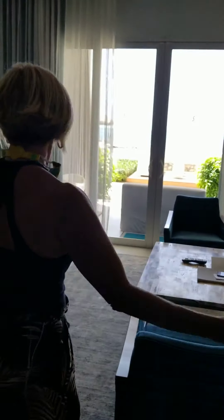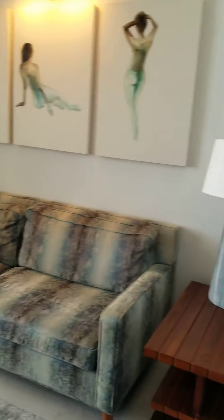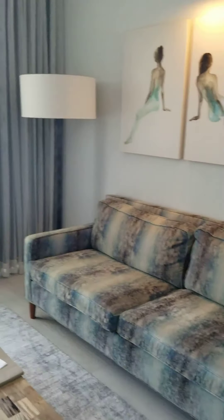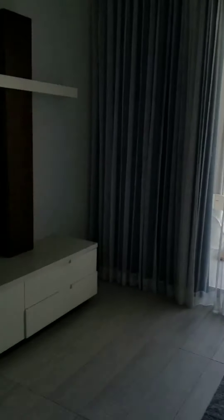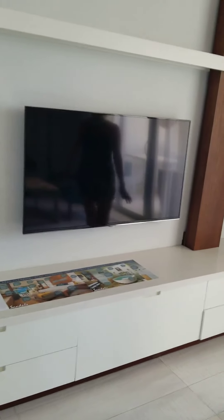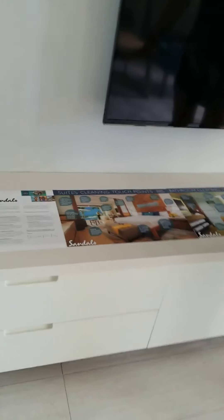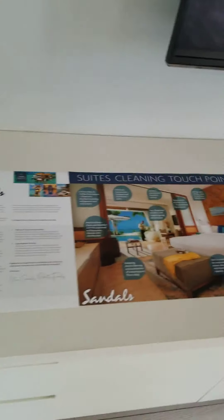So we open these, and then we have a sitting area — a living room area — in case you have friends here and you want to hang out and have some drinks together. And then we have another flat screen TV. On this shelf is the protocol of cleaning touch points and sanitation, to let you know exactly what they are doing to keep the room clean.